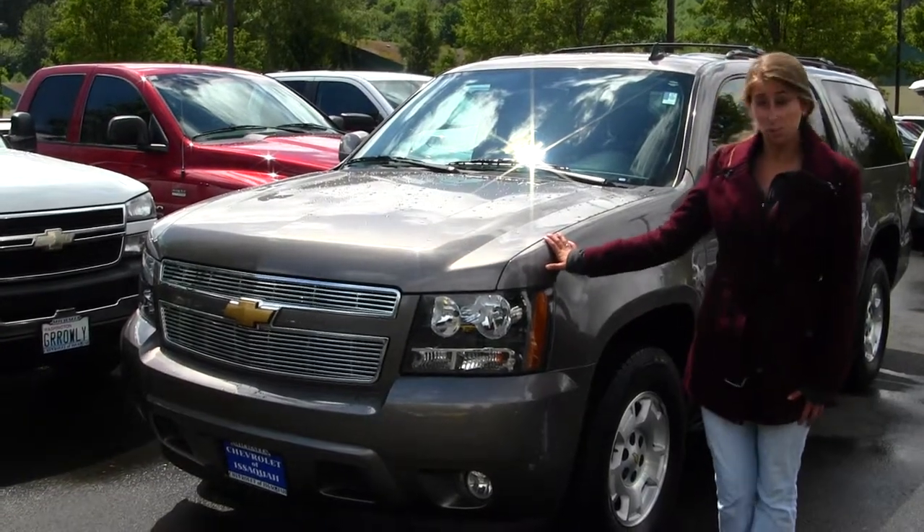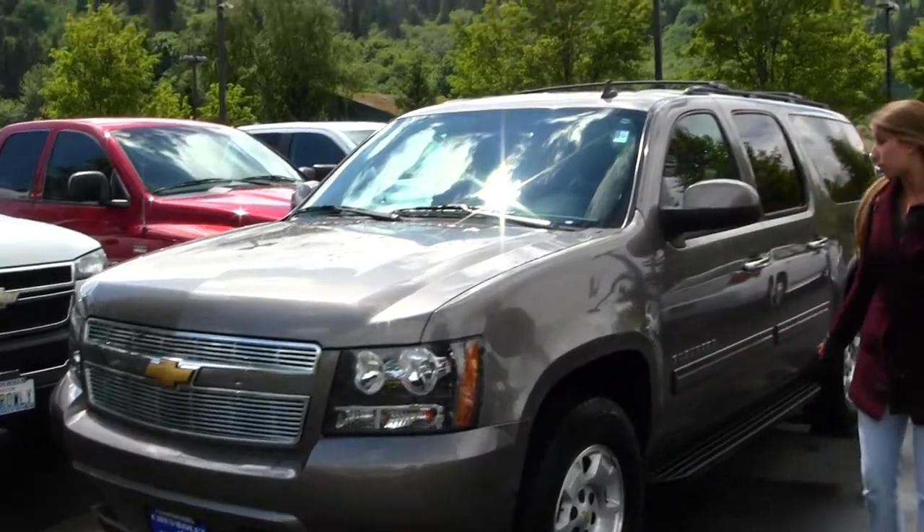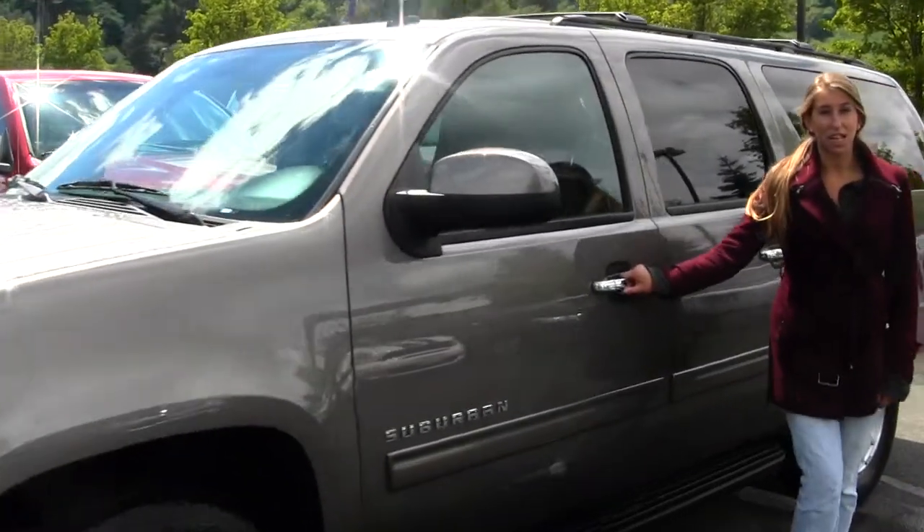On the outside, this vehicle comes equipped with your fog lights. You also have your alloy wheels, running boards on both sides, roof rack, and a sun roof on the top there. Let's take a look on the inside.